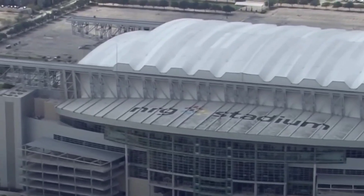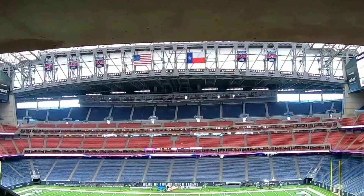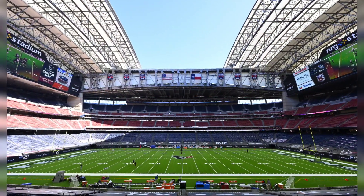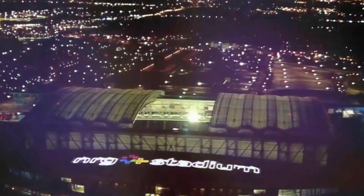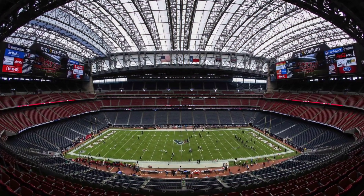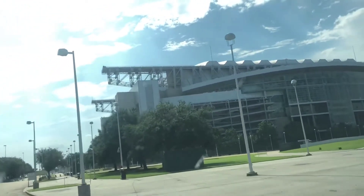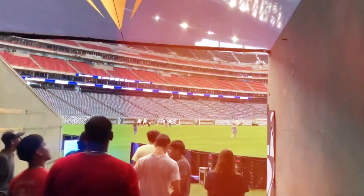NRG Stadium is the only rodeo and NFL indoor-outdoor retractable roof stadium that can be configured to utilize a 125,000 square foot space for general sessions, catered functions, exhibits, concerts, and much more. NRG Stadium sets the perfect stage for professional or amateur sporting events and provides incredible club-level meeting spaces. In addition, NRG Stadium offers four massive concourse levels for special events.